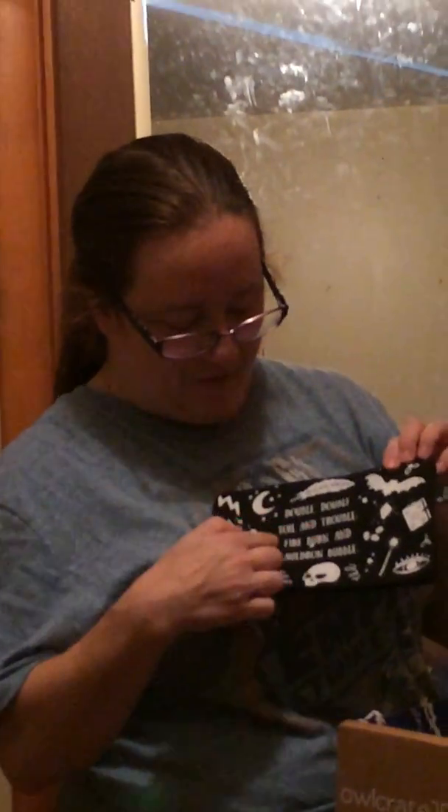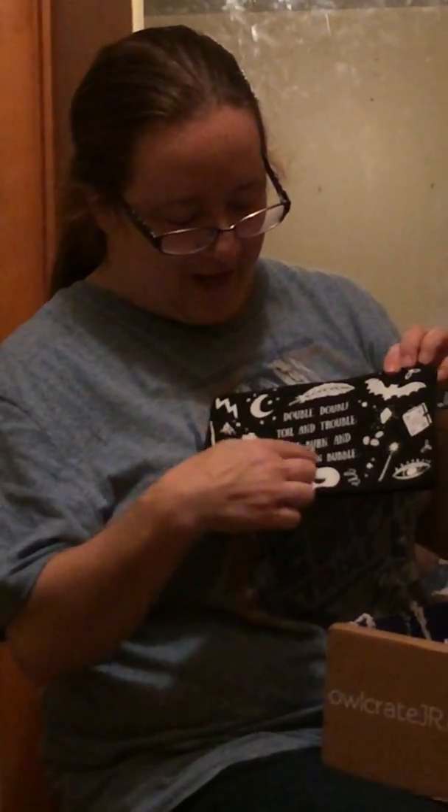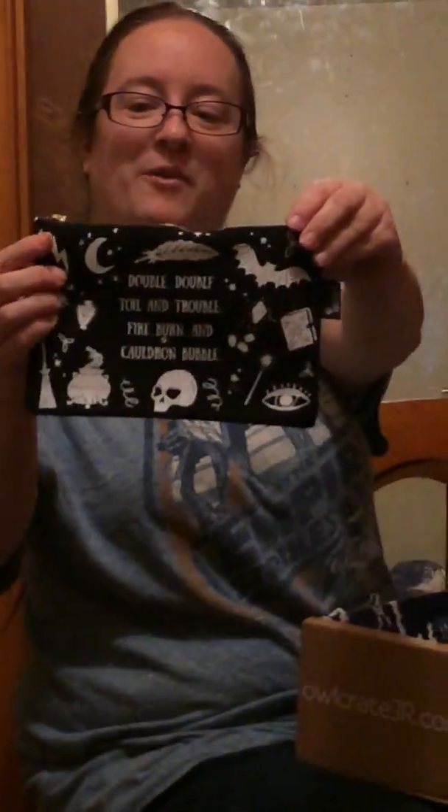Oh, this is a cute little pouch — Isabella, you might like this. Oh, I got confetti on my shirt. It says 'Double double toil and trouble, fire burn and cauldron bubble.' That's a cute little pouch. Whatever you want in there. It's cute, it's got all these scary things on it — perfect for today.